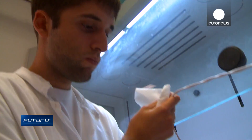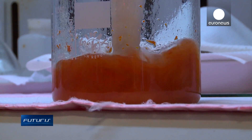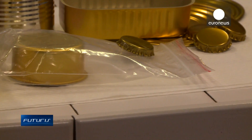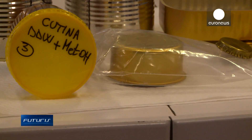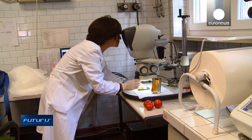Their aim is to obtain cutina, a natural polymer present in tomato skins. Cutina can replace some chemical compounds currently used in the varnish that lines food cans, protecting the produce. And it's just as efficient, the researchers say.